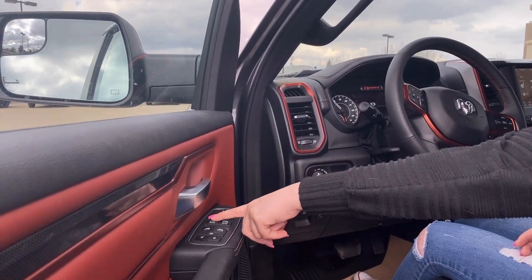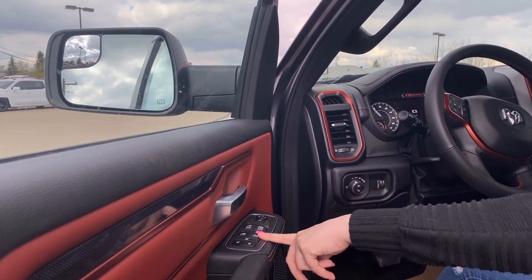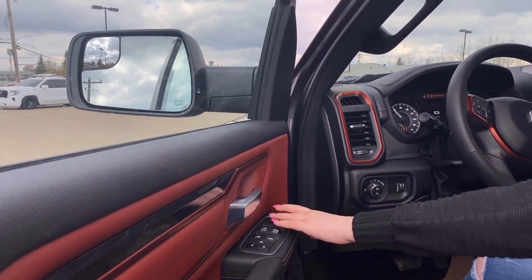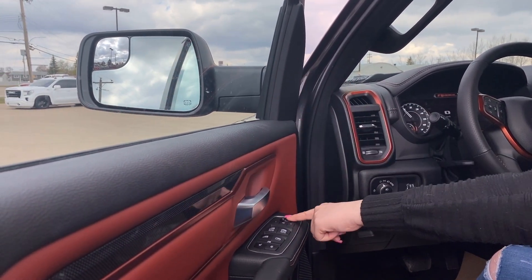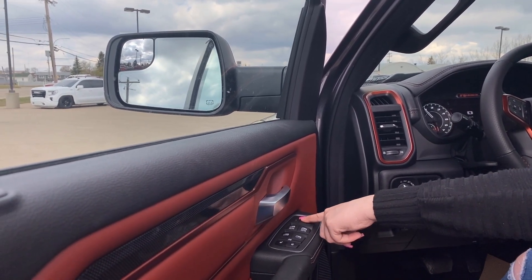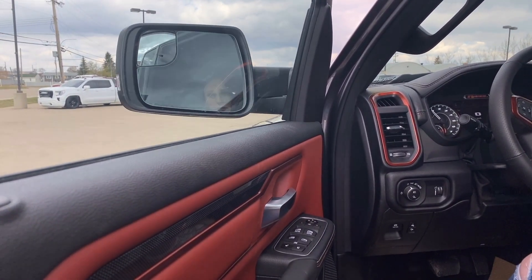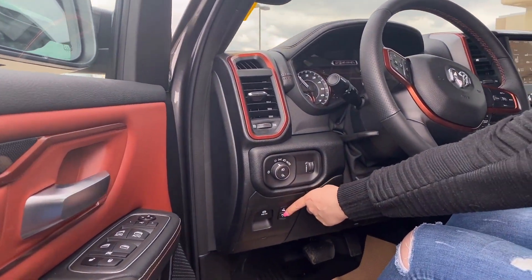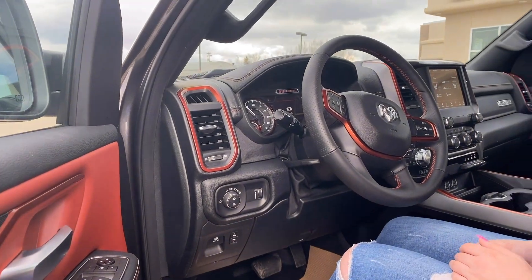You do have power automatic windows in the front and then power ones in the back, power locks, and of course you can adjust the mirrors. These mirrors are heated as well, so you can adjust them however you want, and they do also power fold. You also have adjustable pedals, so if you want them closer or farther away, you can adjust them right there.